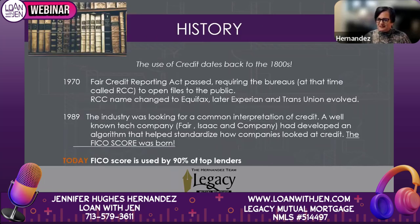A little bit of history. The use of credit dates back to the 1800s, but in 1970 the Fair Credit Reporting Act was passed, requiring bureaus — at the time called RCC — to report credit. That acronym later changed to Equifax. Equifax is the very first bureau, and later Experian and TransUnion evolved. So there are still three credit bureaus today: Equifax, Experian, and TransUnion.